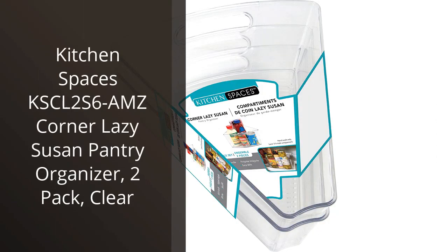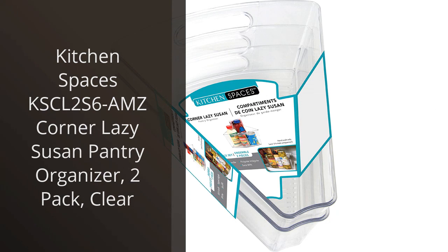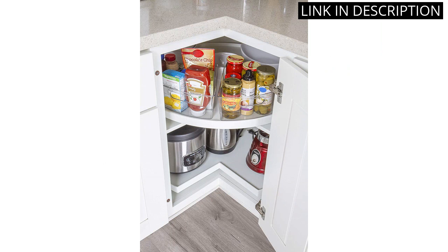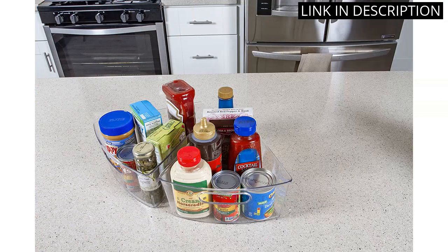I recently purchased the Kitchen Spaces KSCL2-S6AMZ Corner Lazy Susan Pantry Organizer for my kitchen, and I am extremely happy with my purchase. This two-pack of clear organizers fits perfectly into the corners of my pantry, maximizing space and making it easy to access everything. The Lazy Susan design allows me to easily spin the organizer so I can quickly find exactly what I need.